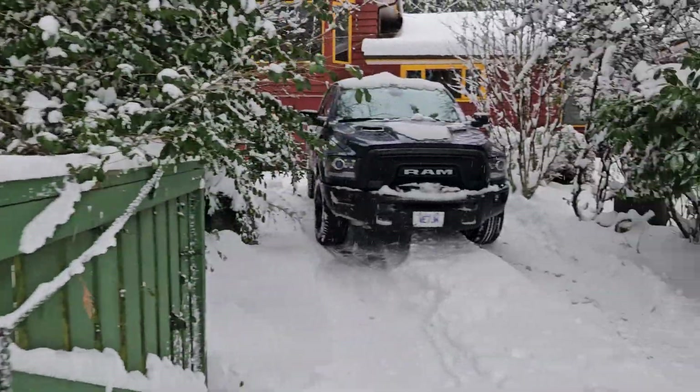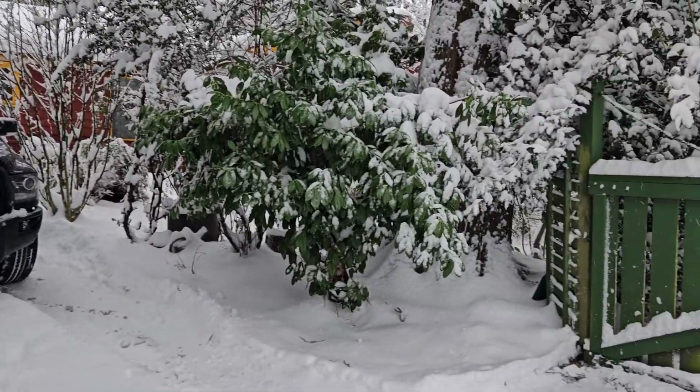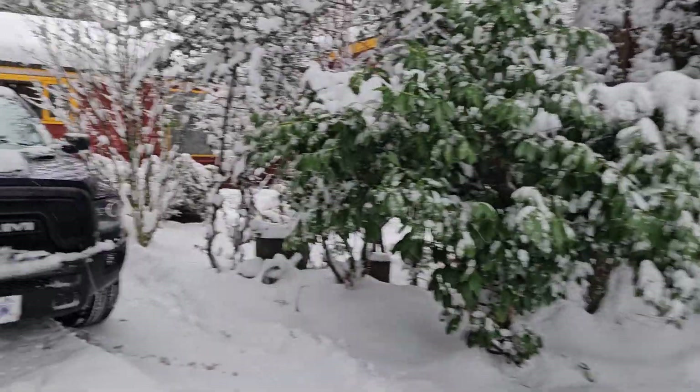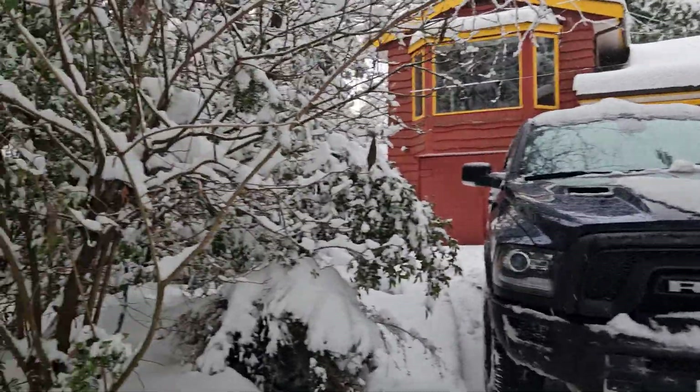So anyway, the purpose of this video is to give you a tour of how it's like during winter time in our Surrey house.